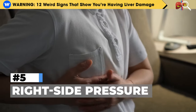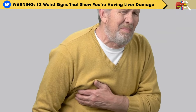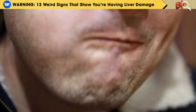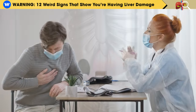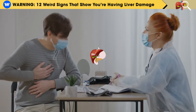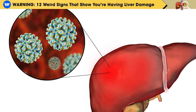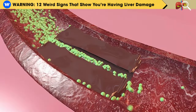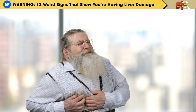Number 5: Right Side Pressure. Another indication of potential liver disease is feeling pressure or discomfort on the right side of your ribcage, especially after eating. Your liver resides in the lower right abdomen, so experiencing discomfort in this area could be a sign of liver problems. Liver damage thickens the bile produced by your liver, leading to blockages in the small tubes connected to your gallbladder, resulting in the sensation of pressure and discomfort around your ribs.